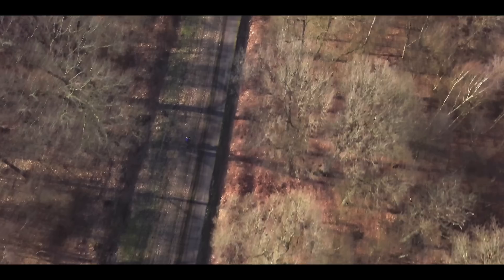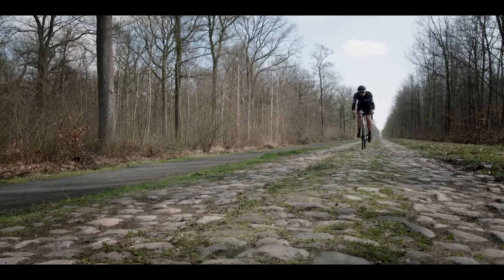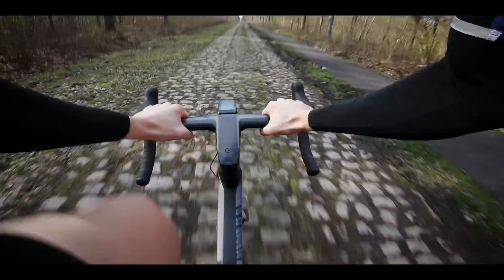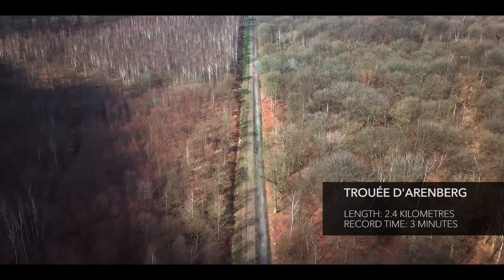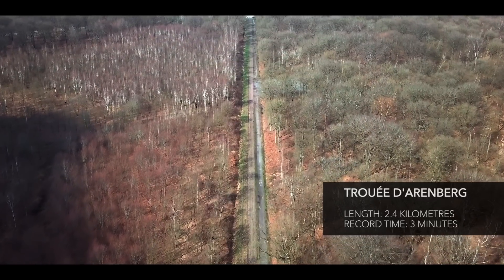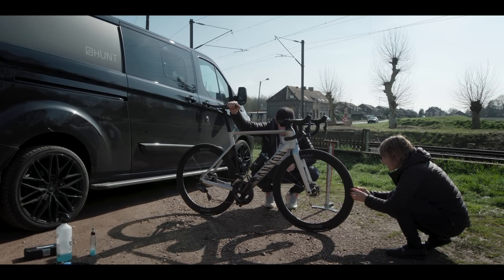With our first working prototypes, we wanted to start breaking records and showing the world just how quick and capable these wheels are. We wanted to test our wheels on ground that only a road bike would be fastest. It wasn't long before we settled on the hallowed cobbles of the Arenberg Trench, one of the five-star sectors of the Paris-Roubaix route — 2.4km of pavé coming around 100km from Roubaix. It is often said that the race cannot be won here, but it can certainly be lost.